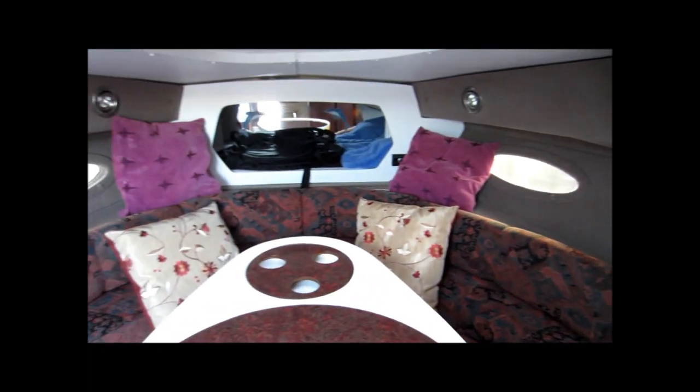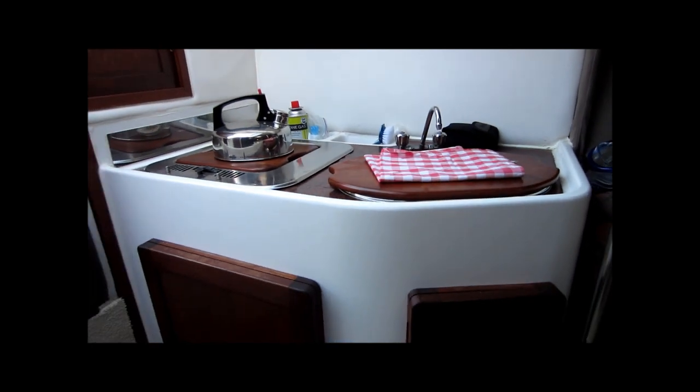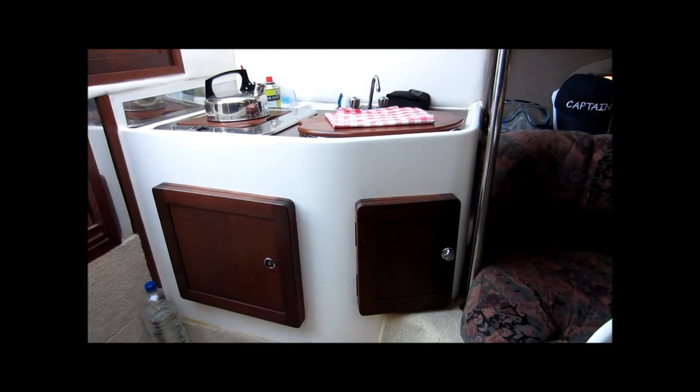Just going to pan around now to port, where we have the galley area. This galley has a single burner spirit stove and a single sink, with storage under.